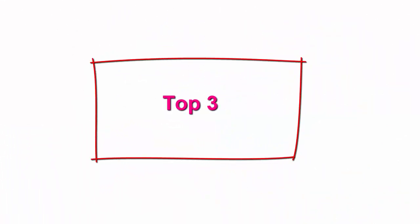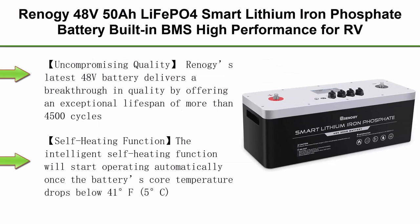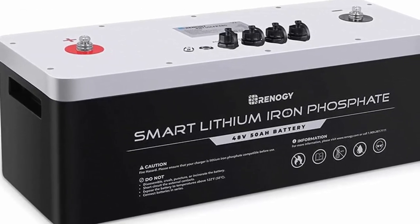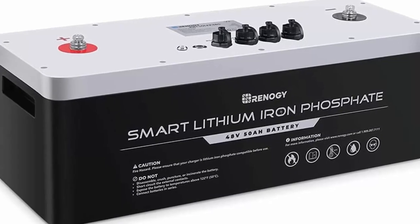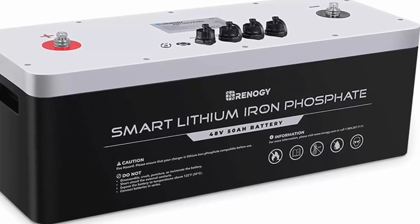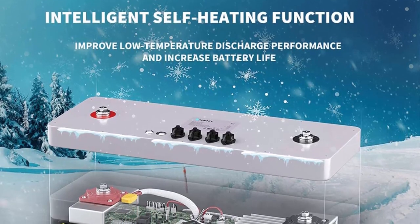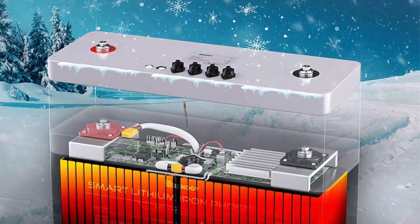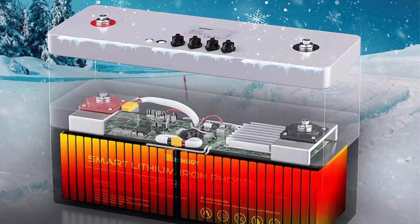Top 3: Renogy 48V 50AH LiFePO4 Smart Lithium Iron Phosphate Battery with Built-in BMS, high performance for RV, Camper, Van, Marine, Boat, Yacht, Solar System and Off-Grid Applications. Renogy's latest 48V battery delivers a breakthrough in quality by offering an exceptional lifespan of more than 4,500 cycles, reducing to 80% capacity after 4,500 cycles, a 50A maximum discharge current, and an extensive 5-year warranty.